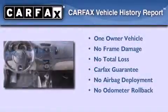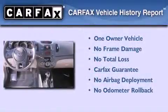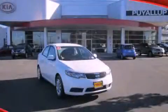This Kia has had only one owner, and it qualifies for the Carfax buyback guarantee. We invite you to contact us today to learn more about this vehicle.